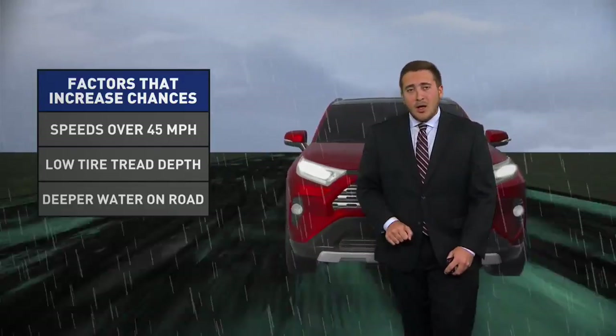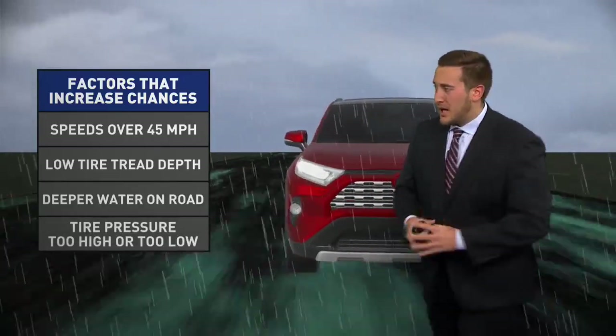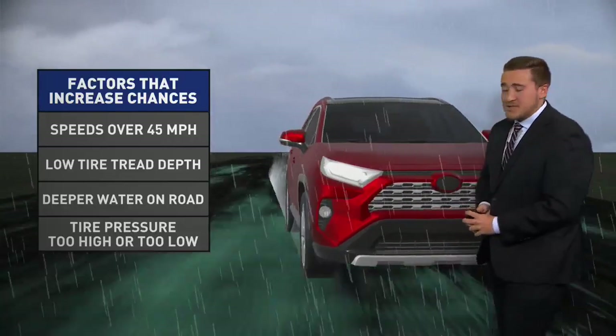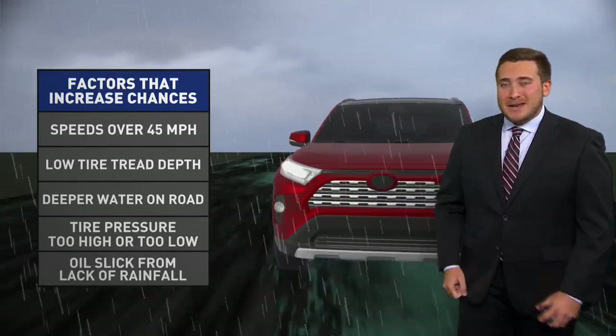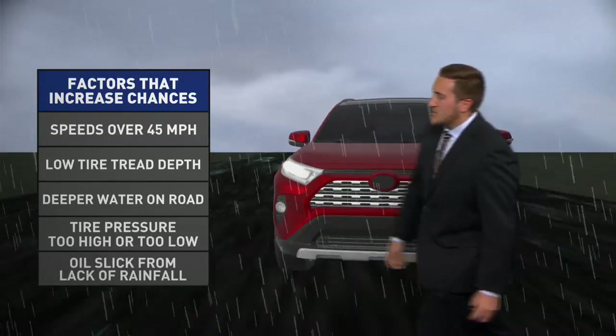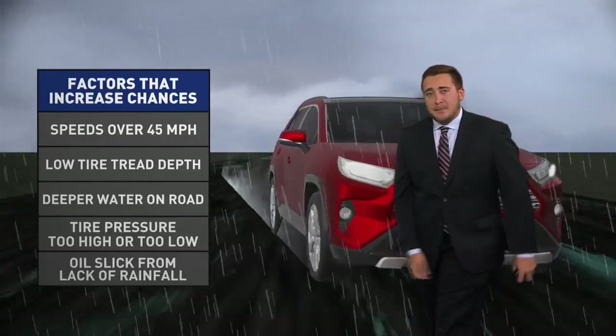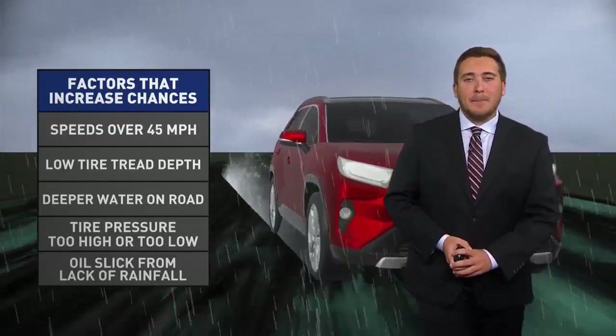Of course, if you see more of a glisten on the roadway, there's likely a bit more water hanging on top. Tire pressure too high or too low also matters — if you see that low tire light on, make sure you get that corrected, as we want to minimize any potential factors increasing hydroplaning chances. Oil slip from lack of rainfall can also have an impact, and heading into the winter season, snow and ice can only compound this problem.